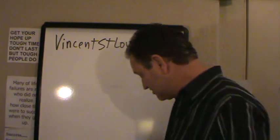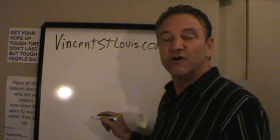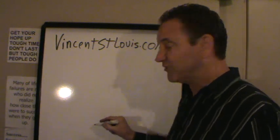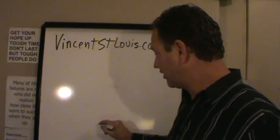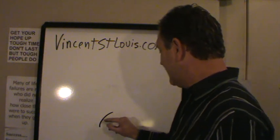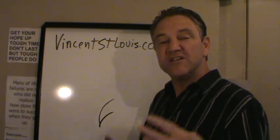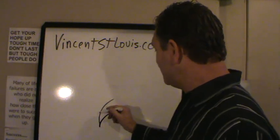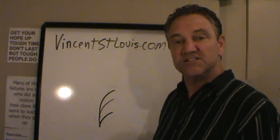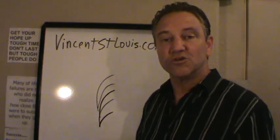Maybe your business looks like this — I know mine did a long time ago. You've got your sources for generating revenue or prospects for your business. So maybe you're in network marketing: you've got cold calling, that's one leaf on your tree. Then maybe you have one for going out there and prospecting people with a prospecting CD. Maybe you're doing some advertising, some marketing. Maybe you do chamber events and mixers.